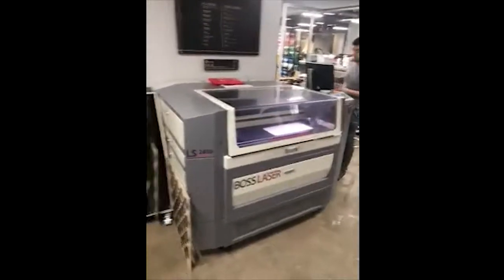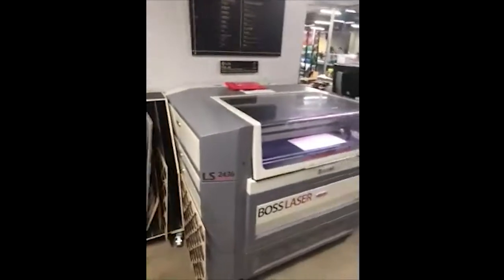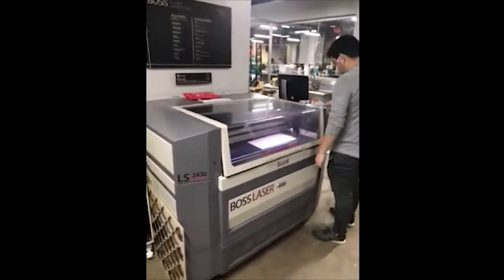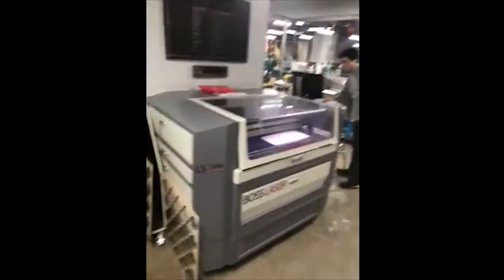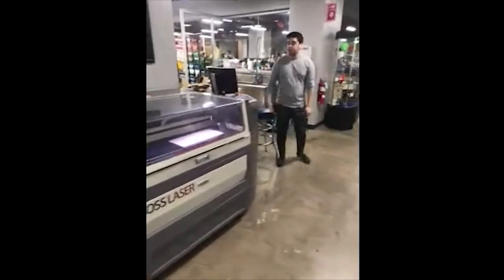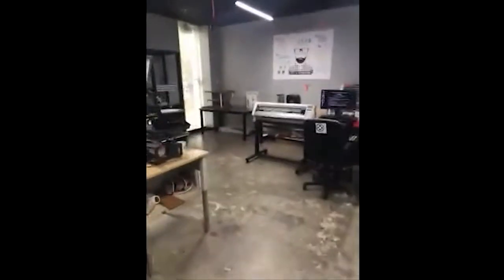When we first opened we just had the Epilog, and it was so popular and we always had such a long wait list that when we were expanding the space we got the Boss so that we could pass materials through these side hatches. It's been popular and well used too. It's kind of a clunky machine — we probably wouldn't buy it again if we had the option to get something different — but it works and does its thing.